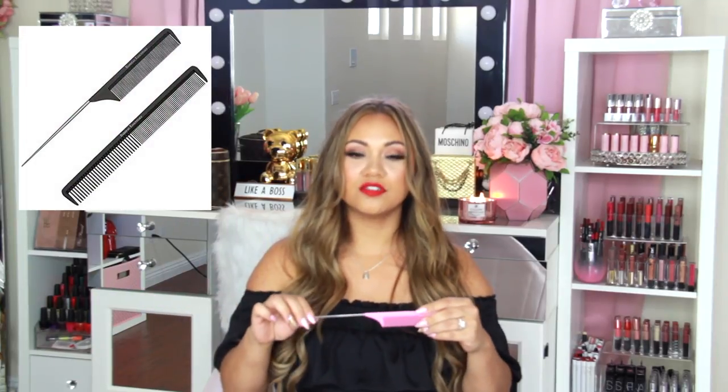The next tool is this XNICX comb — I'm not even going to try to pronounce that. It's got a super sharp point to give you a really straight part. For people like me who like it straight and perfect, this will do it. It's also great for backcombing, whatever you want. I love this comb and it's pink, which is so cute.